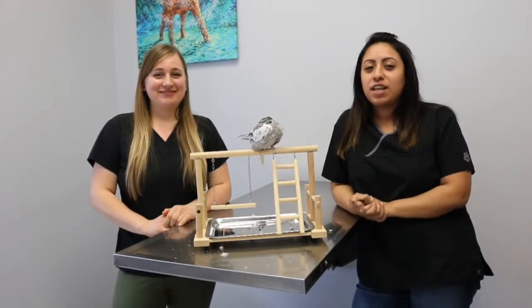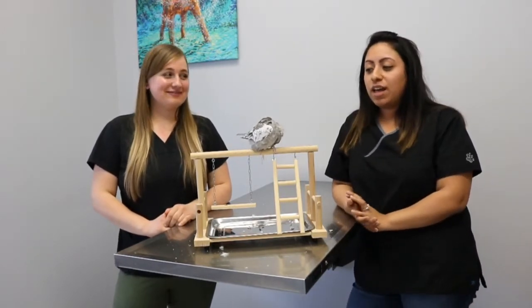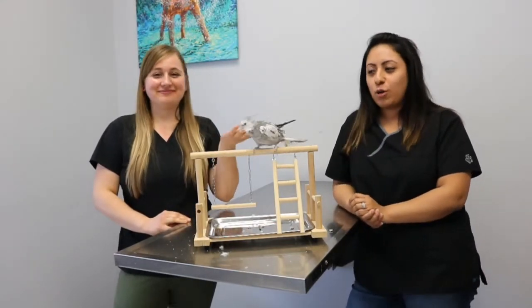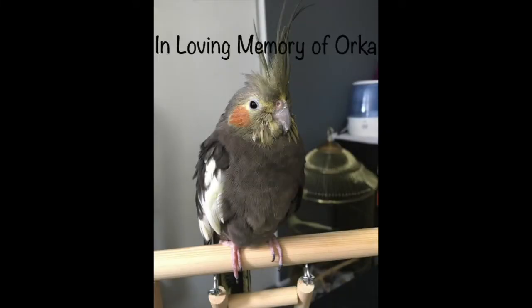Thank you for sitting here and listening to our presentation. We would also like to thank Baloo for being here with us and giving you all a little show. And that's Xanthoma for you. Bye!